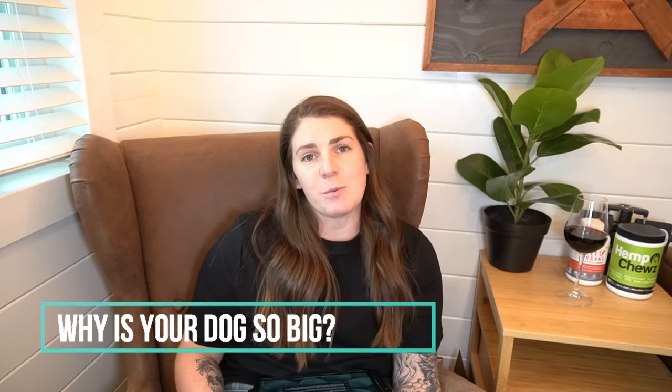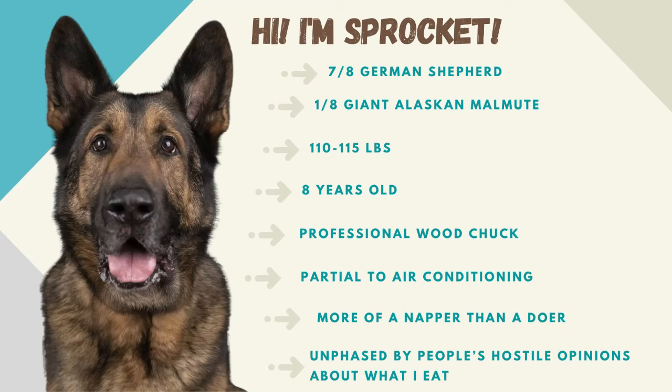A few people asked why my dog is so big. Typically German Shepherds top out around 90 pounds or so, and my dog is anywhere from 110 to 115. That's because he actually has giant Alaskan Malamute in him as well. We got a DNA test done because he turned out to be so big, and it said that he had one-eighth Malamute in him, so that explains the big size and the excessive drooling.